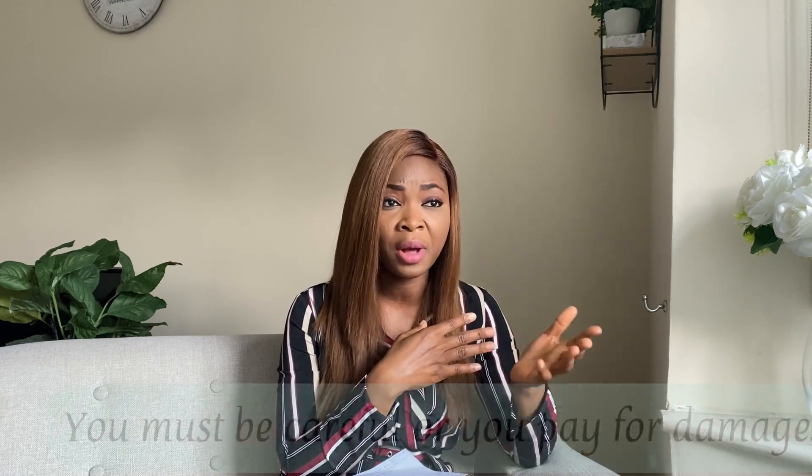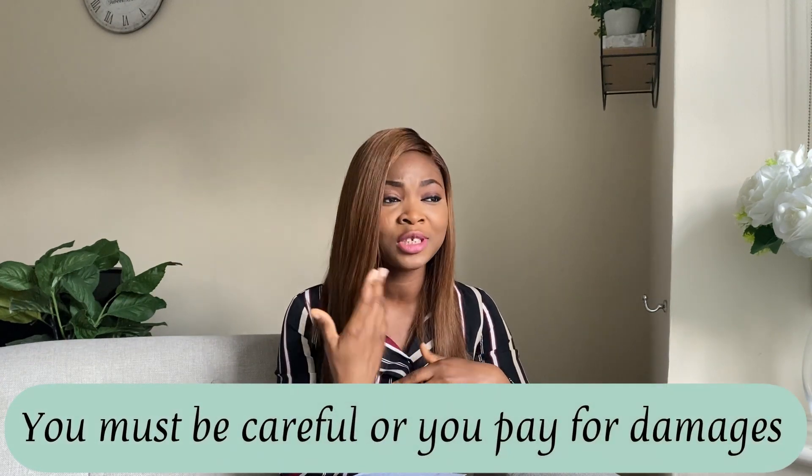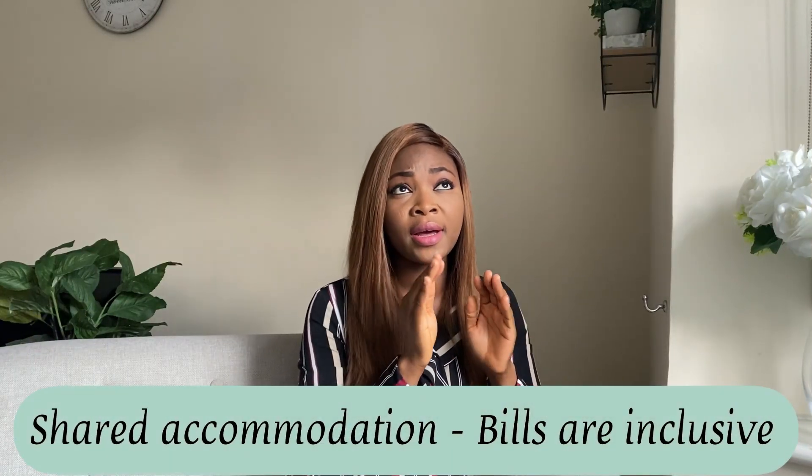The disadvantage of a furnished apartment is that if you spoil anything, your deposit will be deducted — you will have to pay for any damages. In an unfurnished house, when you leave you may only pay for painting. Note that in a shared accommodation, bills are usually inclusive — once you pay your house rent, you've paid for Wi-Fi, electricity, water, gas, and council tax, all inclusive.